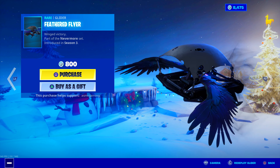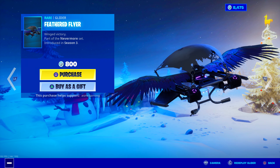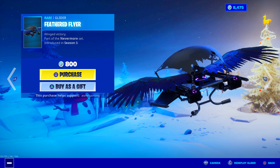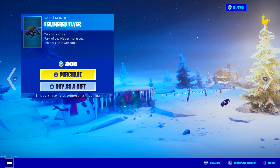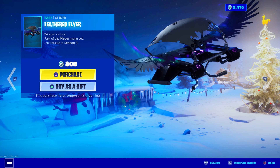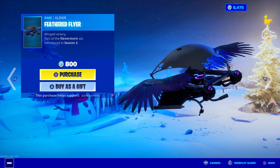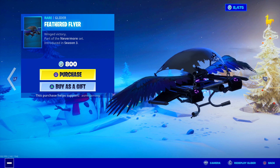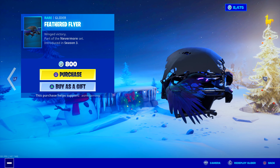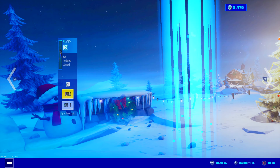Feathered Flyer has returned. It's literally like a regular glider but with wings on it. Winged Victory, part of the Nevermore set — look at this. Wings literally just sprout from the center of the glider. I like this one more than regular gliders just because there's more going on. 800 V-Bucks. That entire Nevermore set is back today. That's pretty cool.